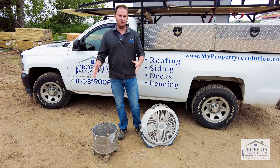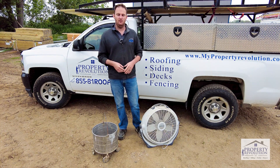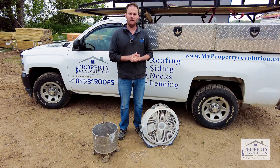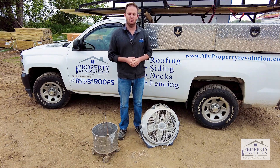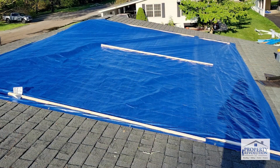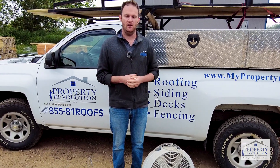So again: step one, get the water caught and contained; step two, get it dried out as quickly as possible; and step three, once it stops raining, make sure you get whatever's causing the leak covered up. If you're not comfortable working on a roof yourself, call our team at Property Revolution, or if you're outside our service area, call another contractor who can get up there safely and get that tarp on for you. Tarping the roof will give you a little bit of time to get a quote and get the process going to get your roof either repaired or replaced, depending on what the situation is.